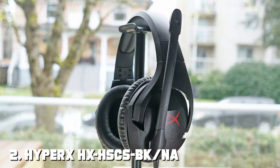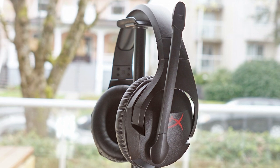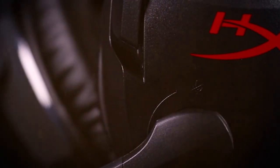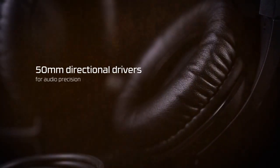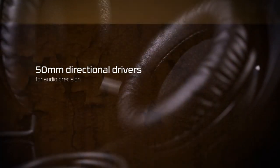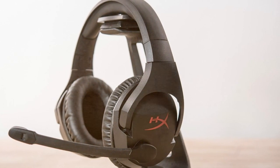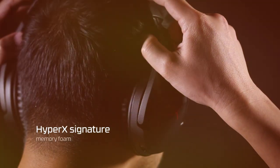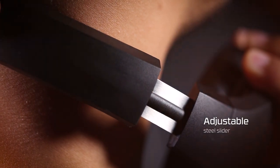Moving on to number two, we have the HyperX HX-HSC-SBK Cloud Stinger Gaming Headset. For gamers seeking an unparalleled combination of affordability and performance, the Cloud Stinger stands out in the crowd, offering a feature-packed solution that won't strain your budget. Designed for comfort, it features memory foam ear cushions and an adjustable steel slider, ensuring a personalized fit for every gamer. The lightweight build doesn't compromise durability, making it ideal for extended gaming sessions without discomfort.